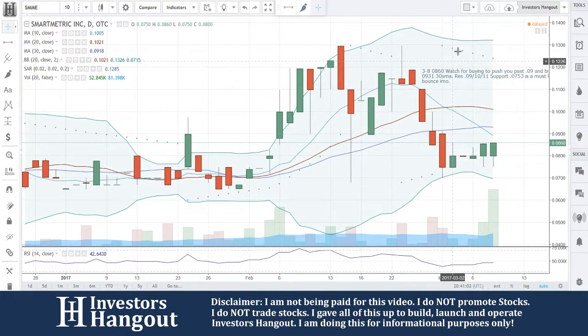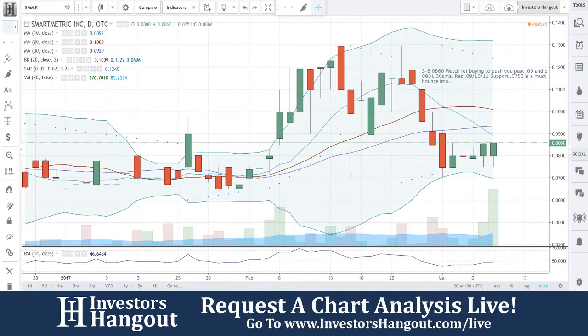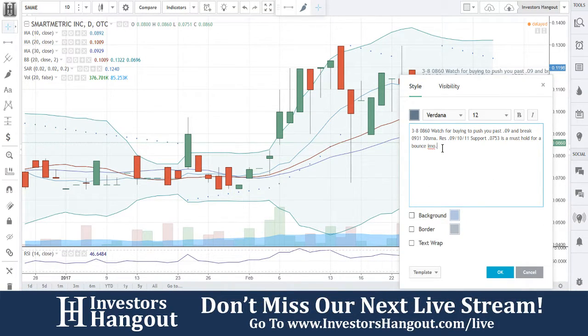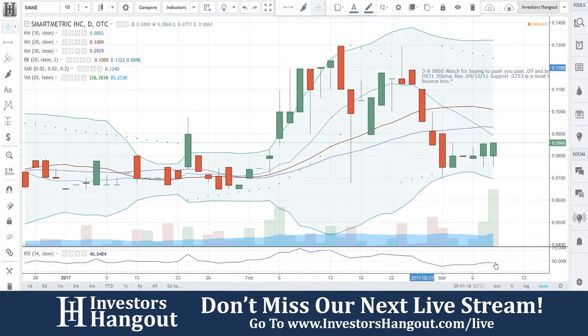So SMME — if you follow the stock, I definitely encourage you to get out there and share this video with other investors. If you have a hot stock you'd like us to take a look at, let us know at investorshangout.com/live. Make sure you subscribe and hit that like button to stay updated with hot stocks in the market.